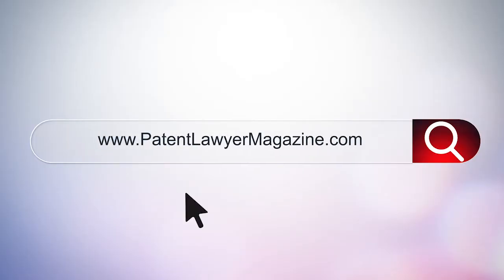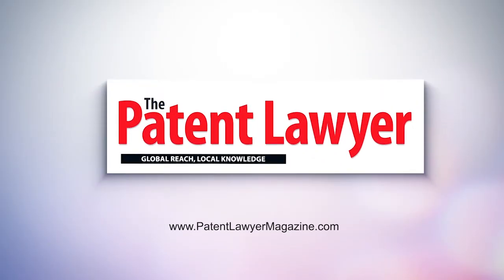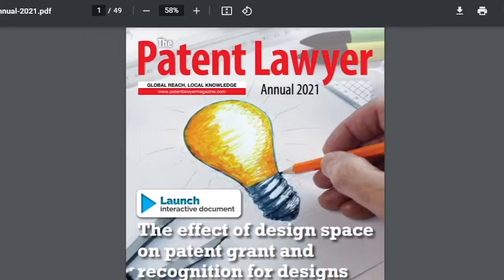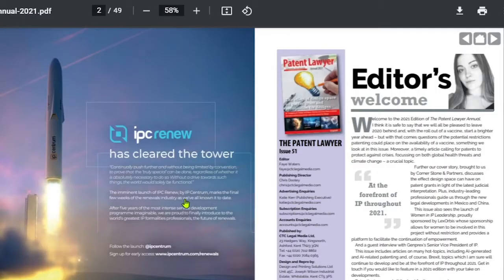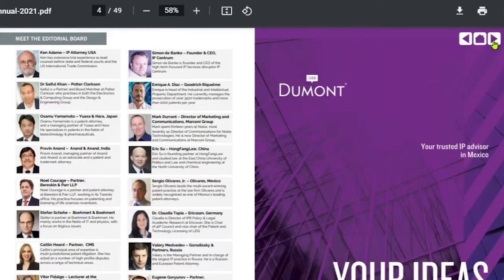Today's episode is brought to you by the Patent Lawyer Magazine. If you want to stay up to date with everything going on in the world of IP and patents, go to www.patentlawyermagazine.com. Each issue is free to read for up to eight weeks — global news in the world of patents.